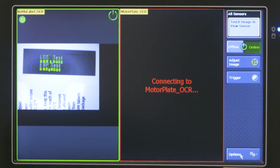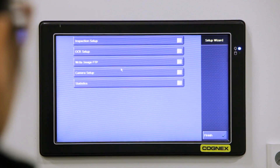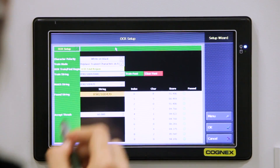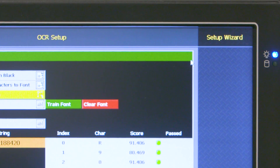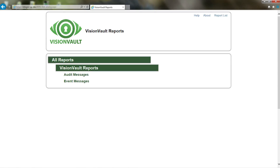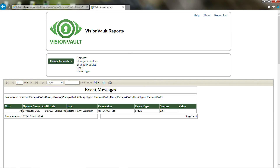Once logged into the motor plate OCR camera, the supervisor has access to the setup wizard on the custom view, which allows them to change things such as the OCR or OCV toolset. They can add characters to the train string, change polarity of the text color from black on white to white on black, and change from add new characters to font to replace a train character in the font. Once these changes are accepted, a query can be run on the VisionVault interface to query the database and review the changes made to the motor plate OCR camera.